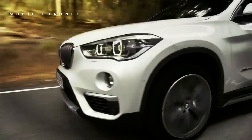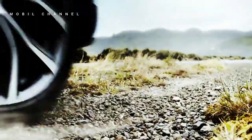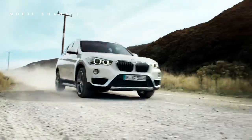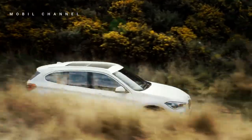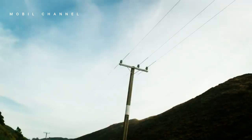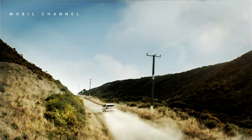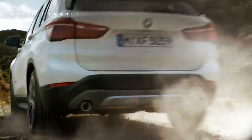On the engine side, the new BMW X1 is equipped with a 1.5-liter three-cylinder engine capable of producing up to 156 horsepower and 230 Newton meters of torque, allowing the X1 to accelerate from 0 to 100 km/h in 9 seconds. Interestingly, the BMW X1 will be assembled locally at the BMW Production Network 2 Gaia Motor Factory in Sunter, North Jakarta.